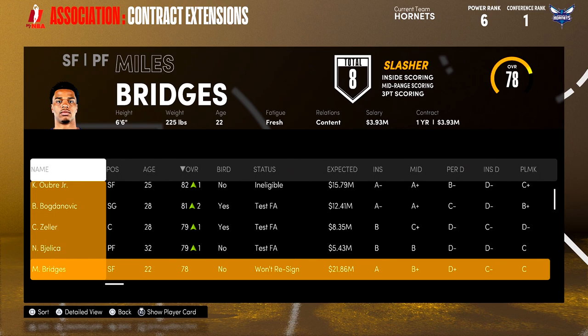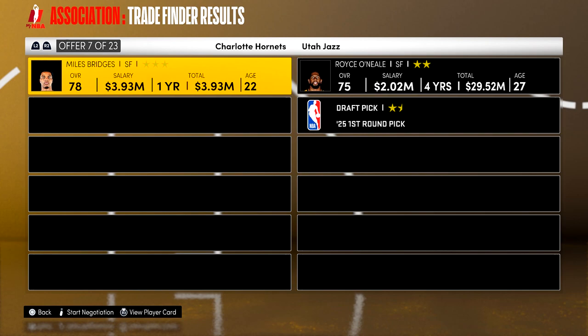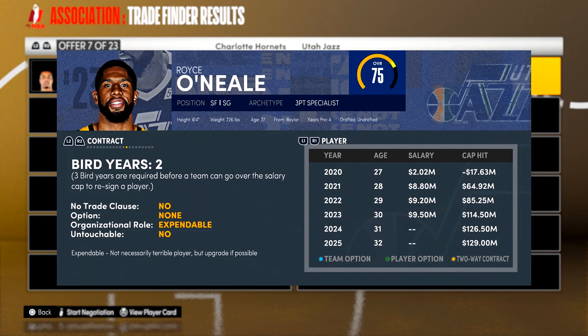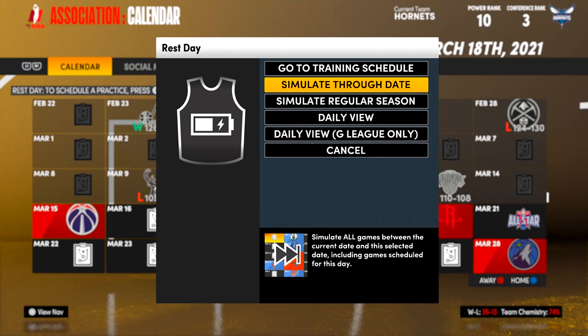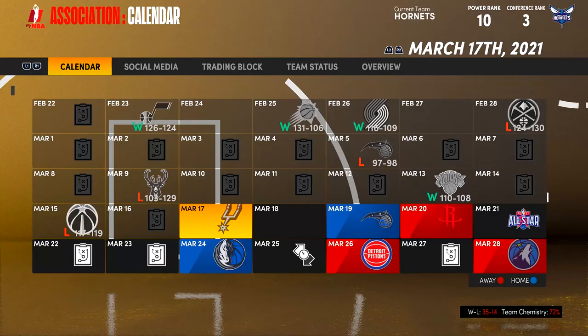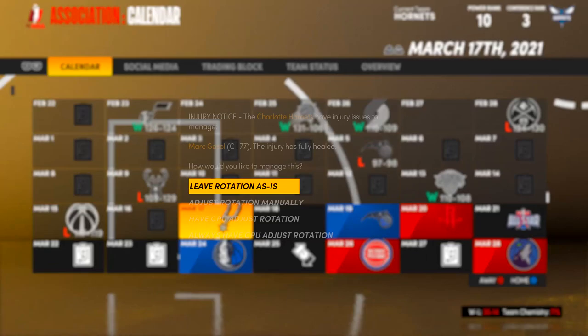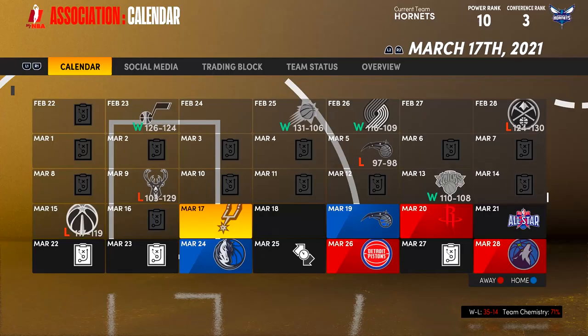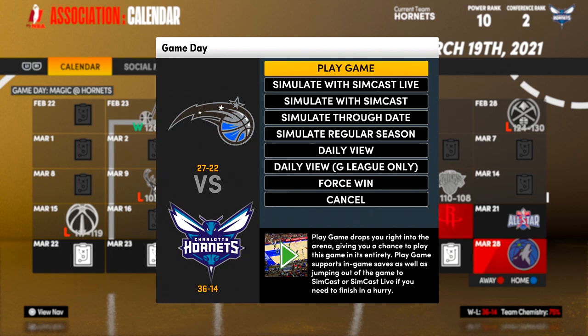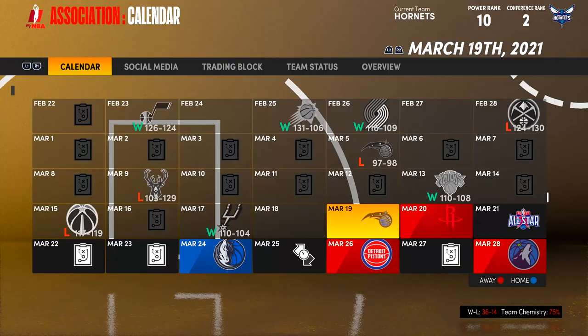A trade I'm looking at is Miles Bridges for Royce O'Neal. I think Royce O'Neal would fit in really well coming off the bench — plays good defense, can shoot the three, the kind of guy you want on your second unit — and we'd also get a first-round pick in the deal. I also thought about Robert Covington; I might try to kick the tires on a trade for him, possibly coming off the bench or starting in some situations. I think that would really help defensively.